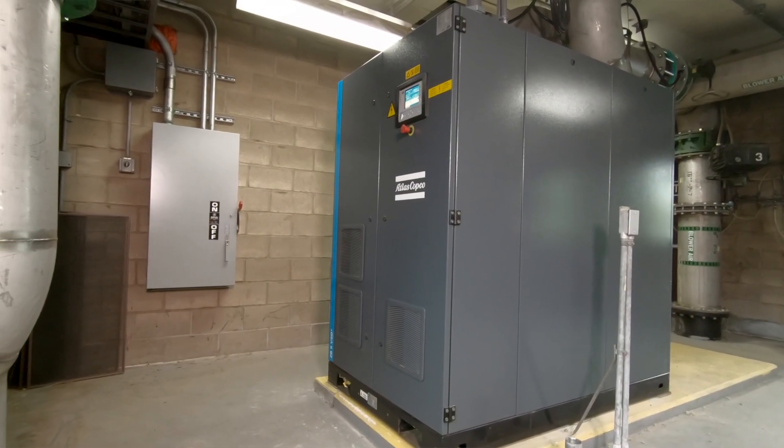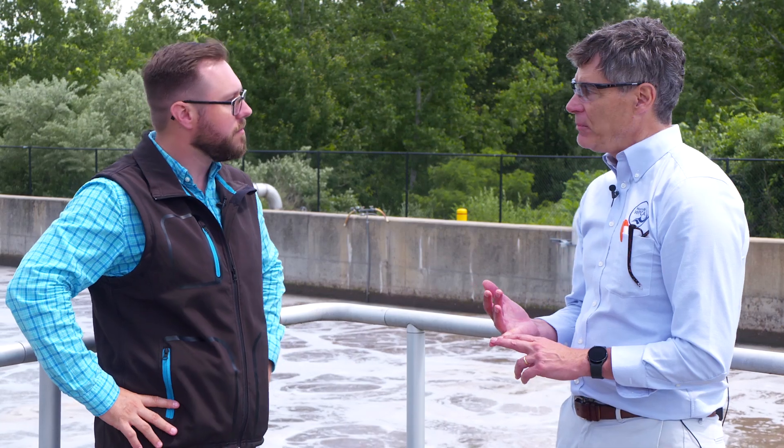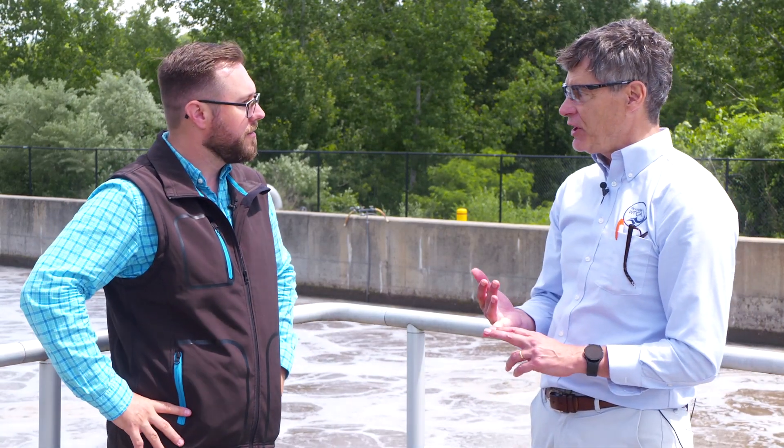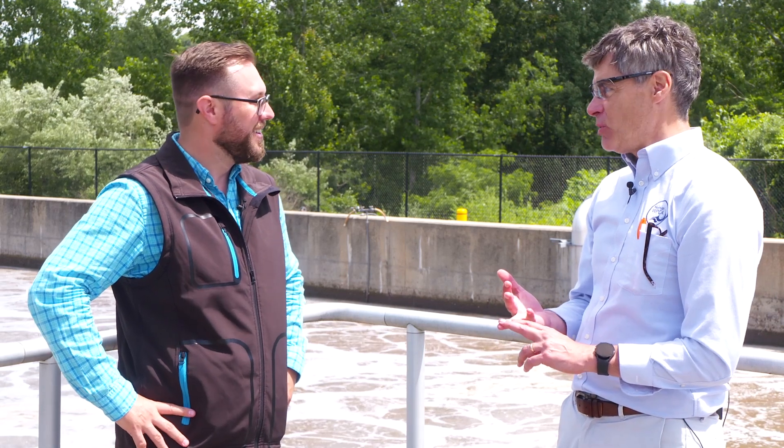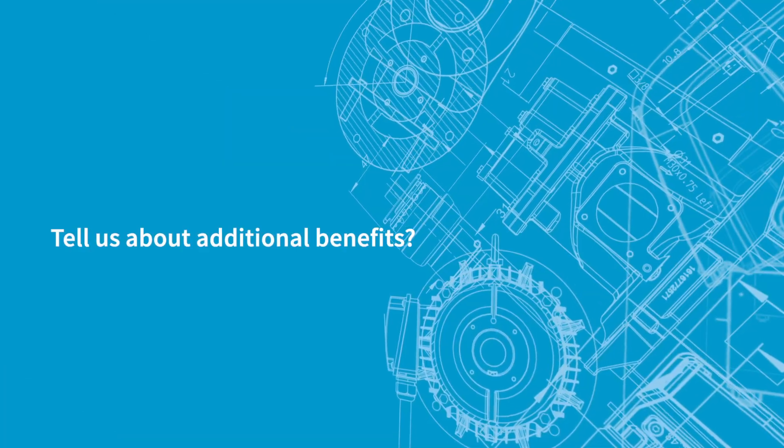When the riggers came in to deliver the equipment, one of the things they said was, 'Is this it?' The footprint is much smaller. So in addition to the energy savings and the dollars from the electrical grid, I understand that you've got some additional incentives as a result of these new turbo blowers as well.